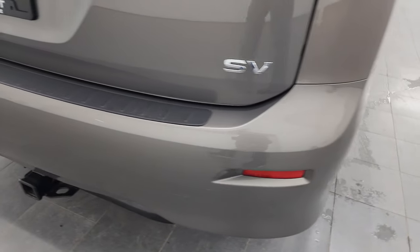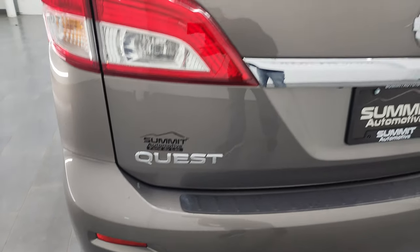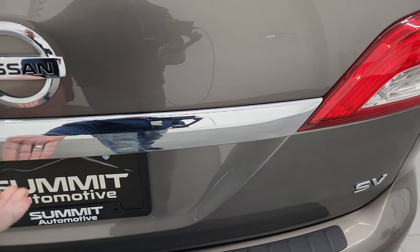Coming around to the back, you do get a receiver hitch back here. The rear bumper is in really nice condition, and the rear gate is in nice shape as well. I didn't see any major dents or dings on there.